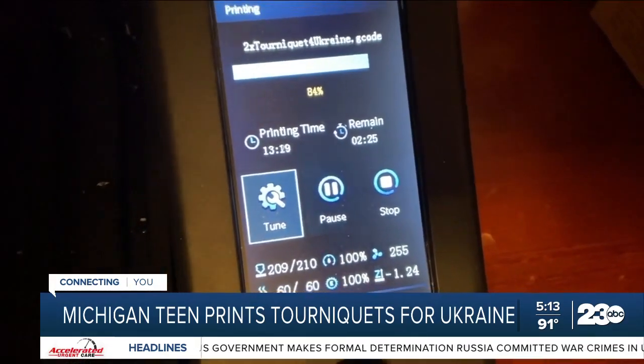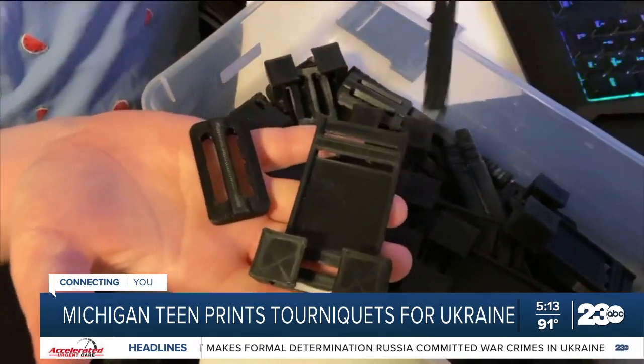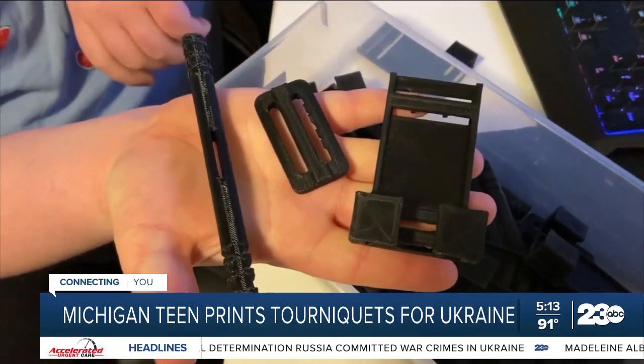Over 14 hours, Maxwell's printer is building three separate pieces that fit together to make a tourniquet. 'The buckle goes on the back to tighten it up, and then you just tighten — you push, you turn to tighten — and then it just snaps in right there. And that helps stop blood flow.'